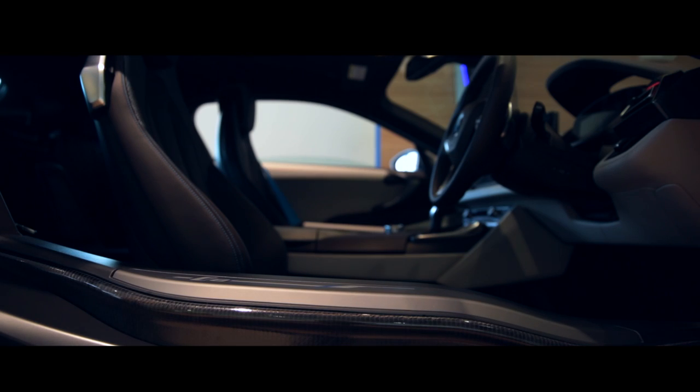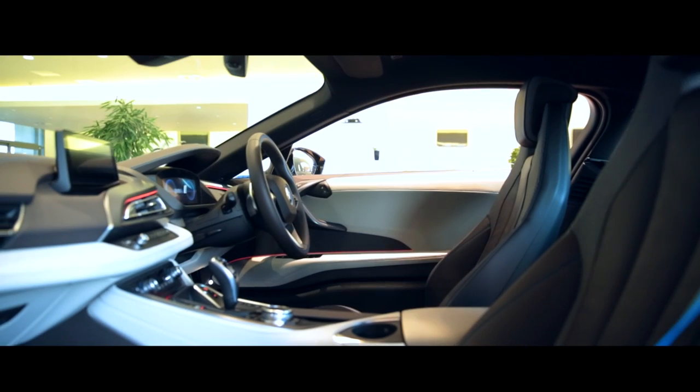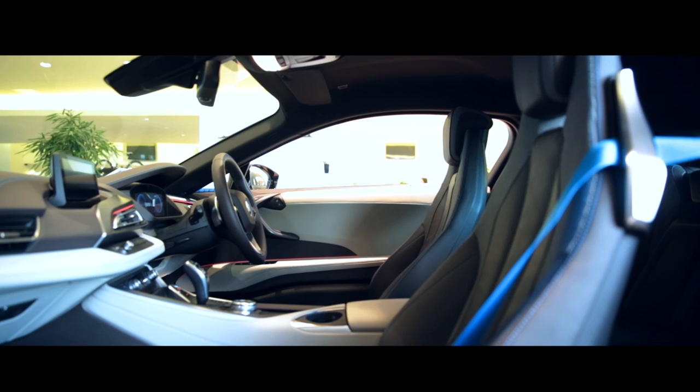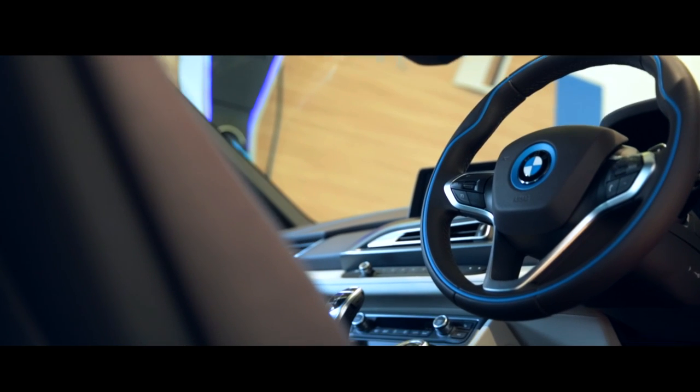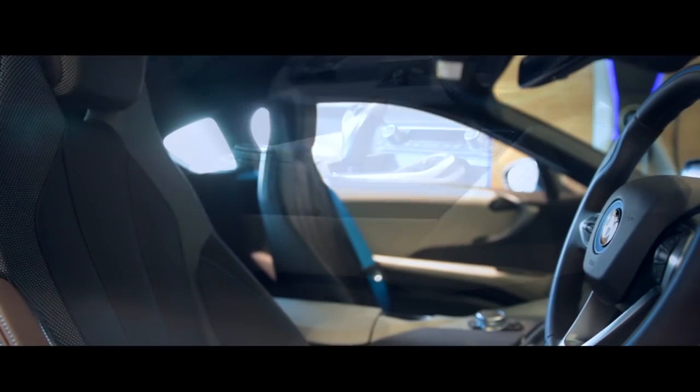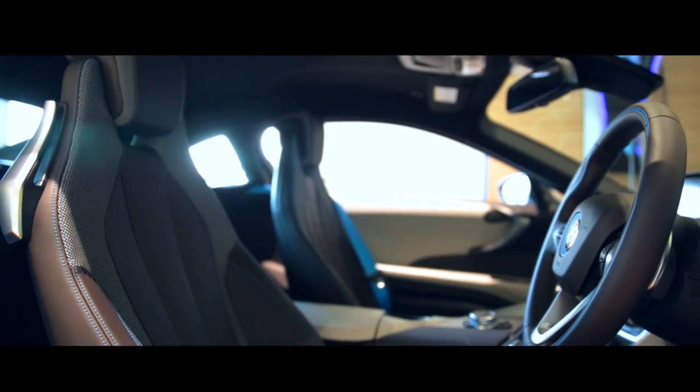Inside you're greeted by a beautifully designed interior that echoes the futuristic looks of the exterior. The swooping chrome-detailed dashboard orients all the dials and controls towards the driver, while a pair of large 8.8-inch digital displays relate all the information you're going to need.